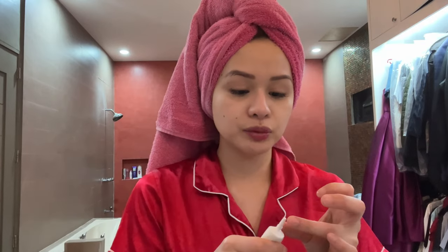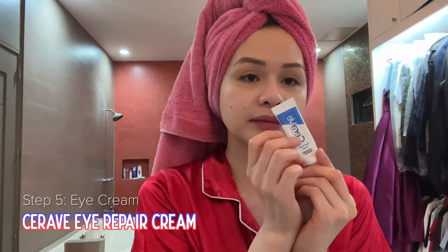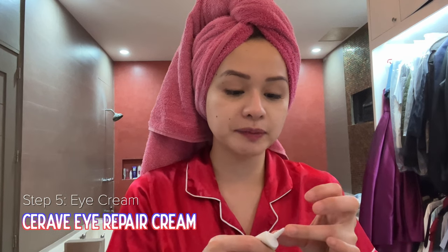I am going to be putting CeraVe Eye Repair Cream. I super love this — it just really helps de-puff your eyes. I just put it there, a little bit more. It just helps get rid of dark circles and the puffiness, and it makes it go away.